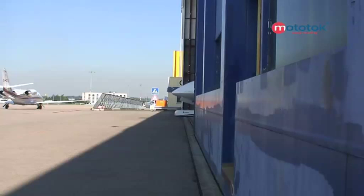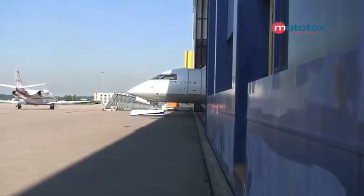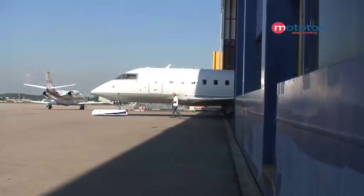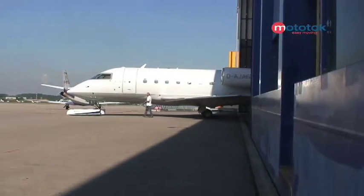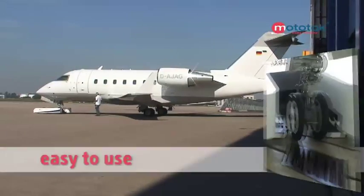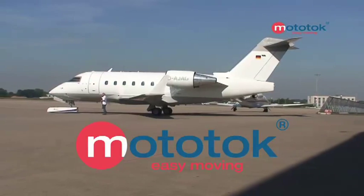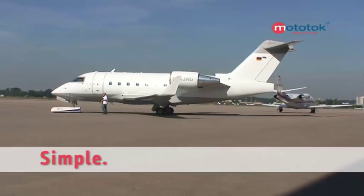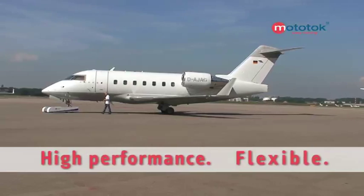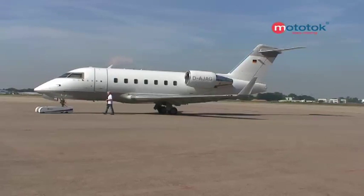High-tech meets high-tech. A new era is beginning in the world of aircraft maneuvering, because the latest aircraft technology deserves the latest maneuvering technology. Not a vision, but reality. The revolution is here when it comes to maneuvering aircraft — a big idea in a small format. Mototalk, the first high-tech wireless remote-controlled aircraft positioning unit in the world.